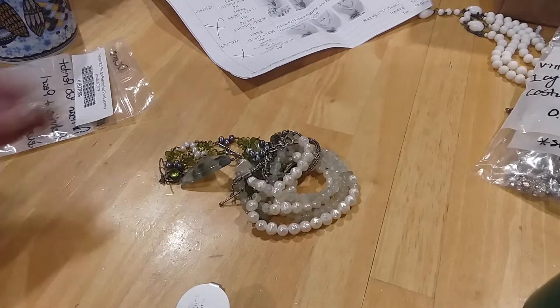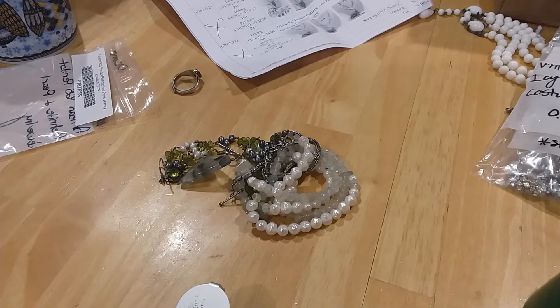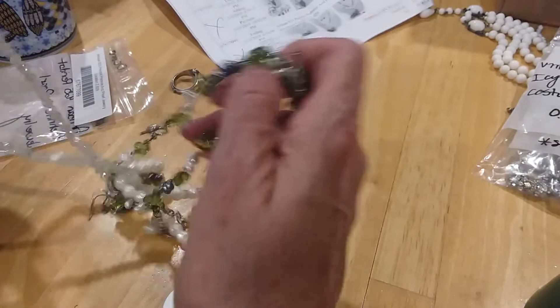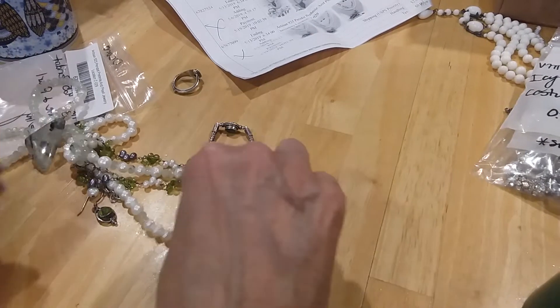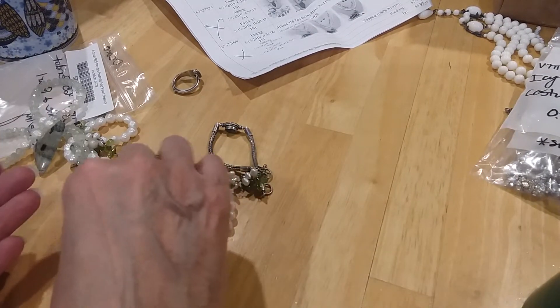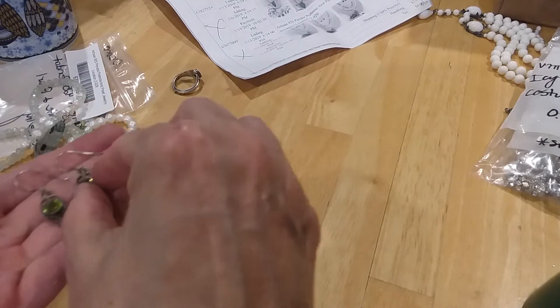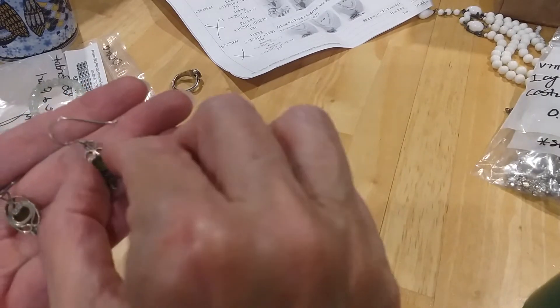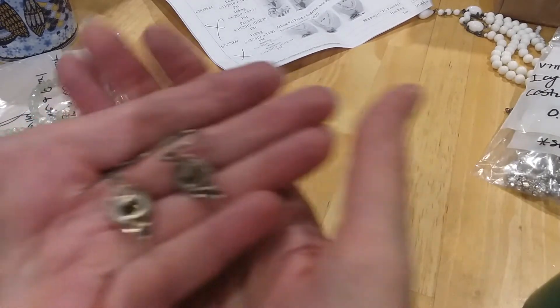That peridot's pretty. Looks like we have some peridot earrings — very pretty peridot earrings. And they're marked on the back 925.